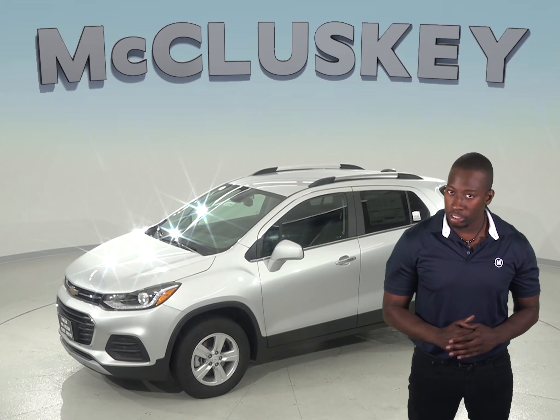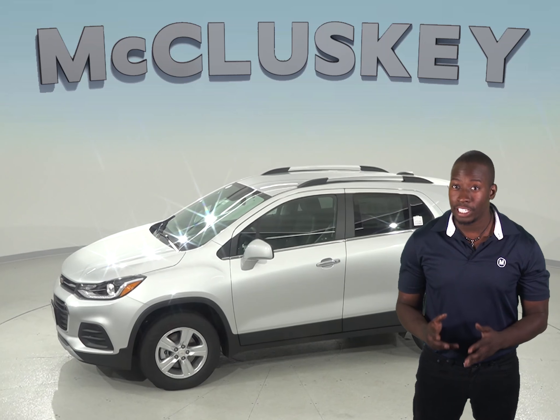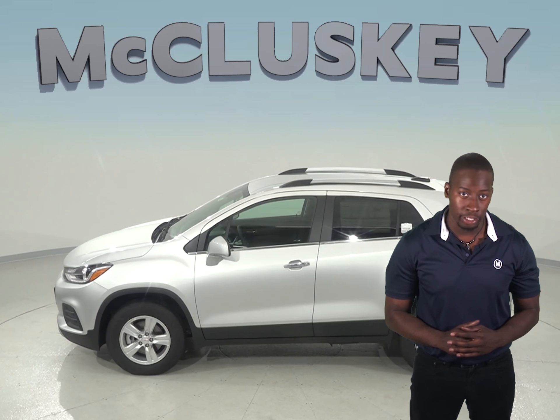To reliably start during all conditions and help handle large electrical loads, the Chevrolet Trax has a 525A battery while the Jeep Renegade only offers a standard 500A battery.